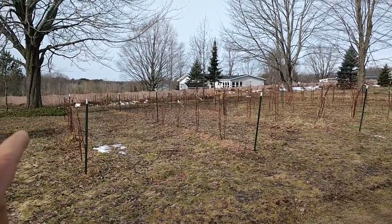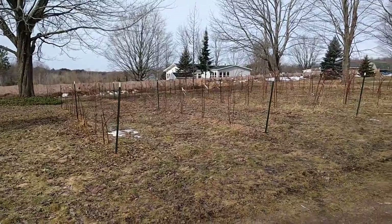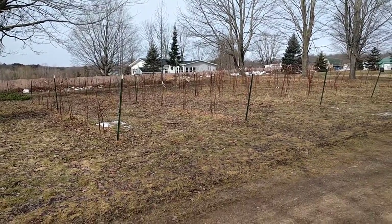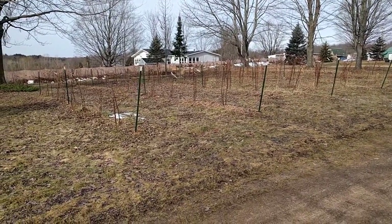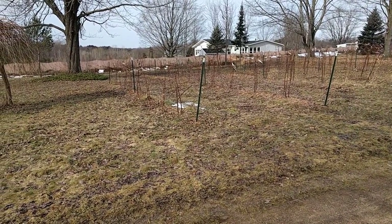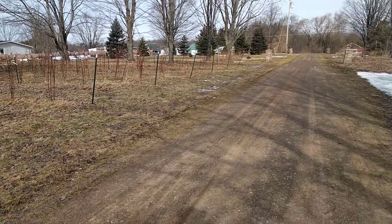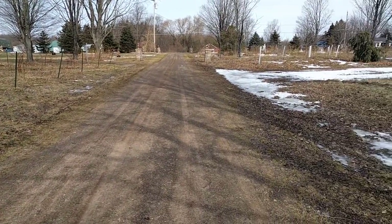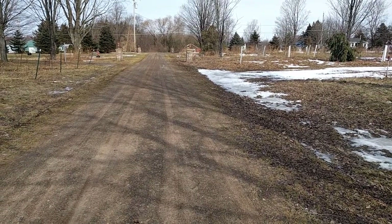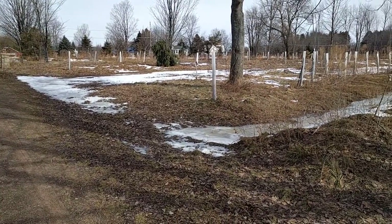I don't have to snow blow nearly as often. My next-door neighbor doesn't have a fence on the side of his property, and he has to be open all the time for his auto shop. My wife just has a little Camry hybrid she drives out of here every day, but he has to snow blow every single day that it snows, and we do it about every four or five days. So it really saves us a lot of money and time removing snow.